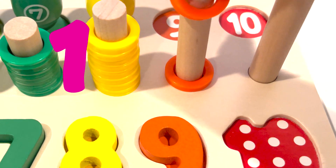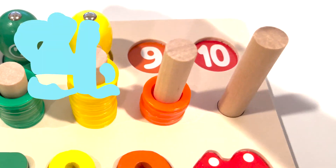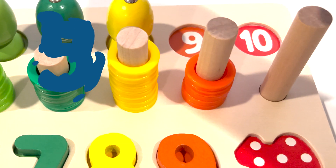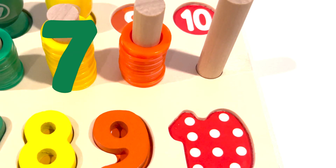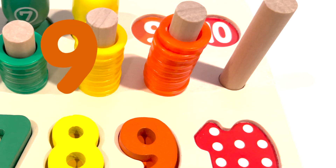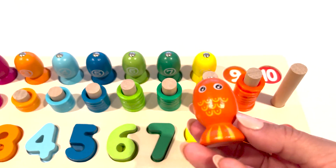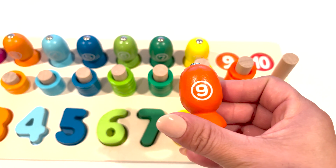One, two, three, four, five, six, seven, eight, nine. Number nine. Here is the orange fish with the number nine.